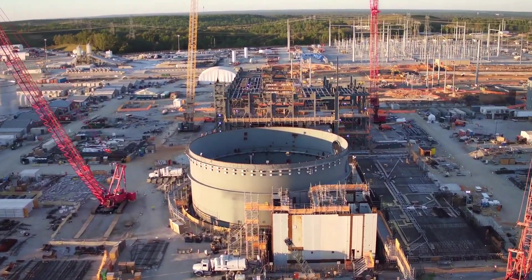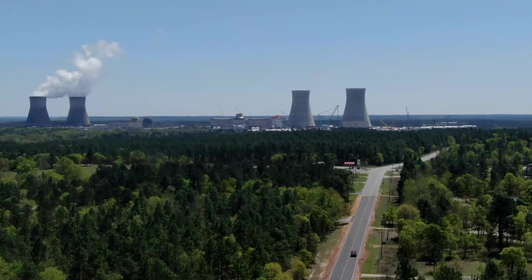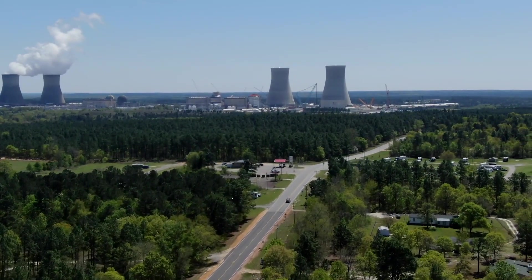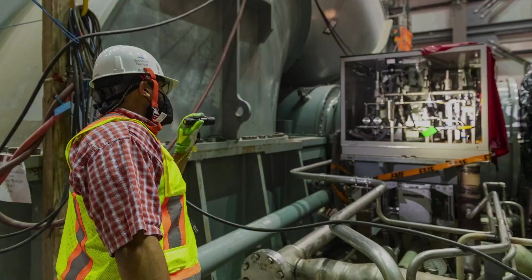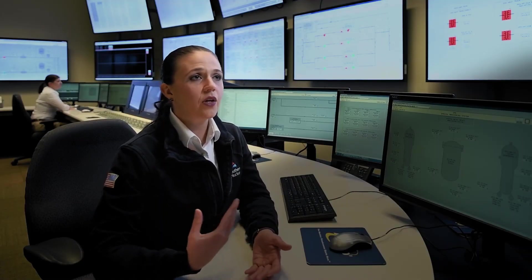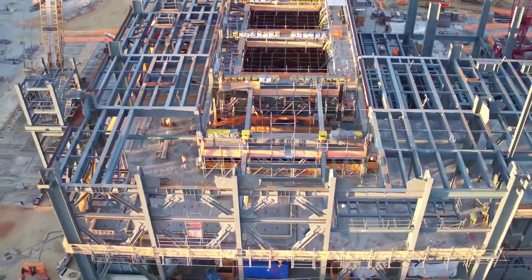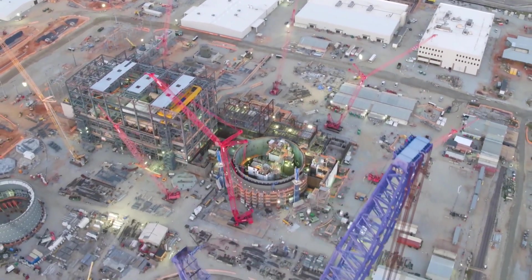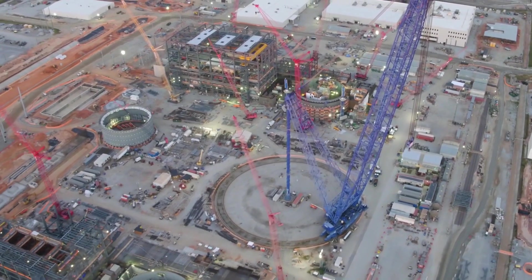These modules were placed within the containment vessel in May 2016, allowing other construction activities to commence. However, the Georgia Public Service Commission (GPSC) raised concerns in November 2017 that the design blueprints for Units 3 and 4 had not been approved by appropriately licensed engineers, which could have legal implications. In December 2017, the PSC approved the continuation of construction on Units 3 and 4, but with conditions that reduced the cost recoverable from ratepayers, causing a scheduled monthly consumer rate increase of $3.78 after first power.